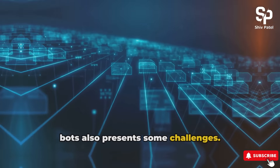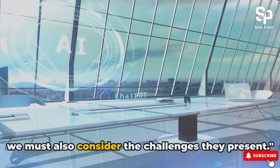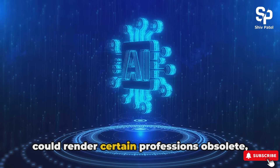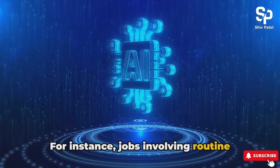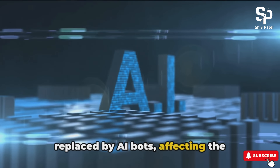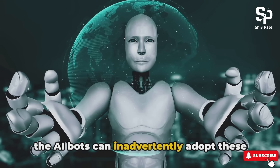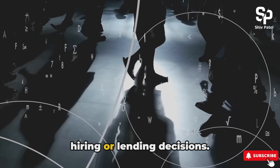Despite these benefits, the rise of AI bots also presents some challenges. One of the most talked about is job displacement. The automation capabilities of AI bots could render certain professions obsolete, leading to job losses and shifts in the labor market. For instance, jobs involving routine tasks such as call center operators or data entry clerks could be largely replaced by AI bots, affecting the livelihoods of millions. Another concern is algorithmic bias — AI bots learn from the data they are trained on, and if this data holds biases, the AI bots can inadvertently adopt these biases too, resulting in unfair or discriminatory outcomes in areas such as hiring or lending decisions.